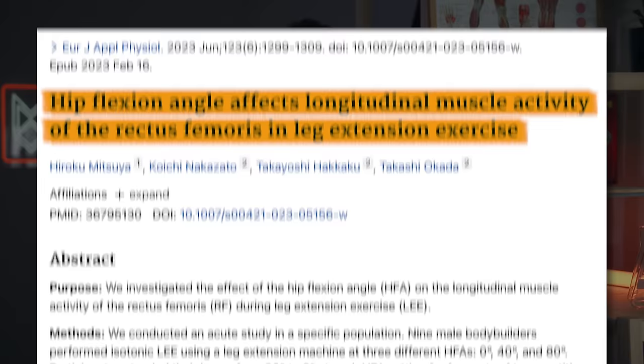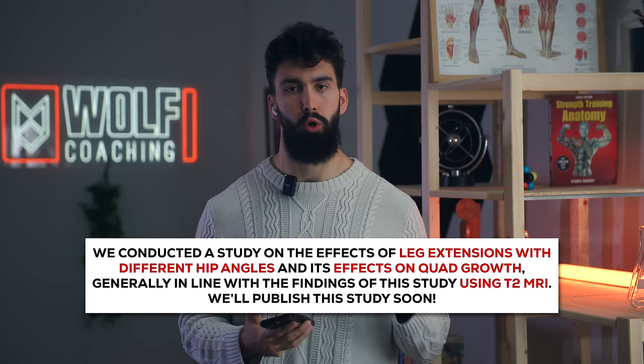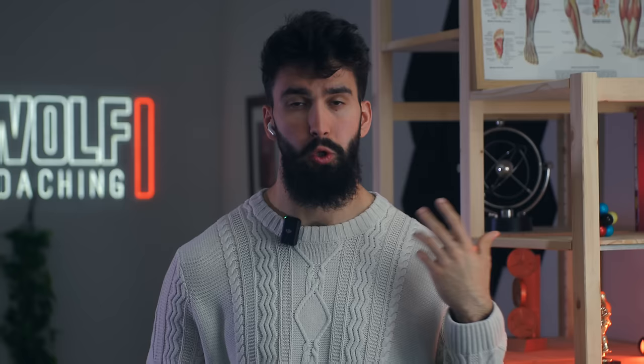Dr. Wolfe agrees more research is needed and adds that T2 MRI could be a viable predictor of hypertrophy beyond EMG. A couple of studies from a Japanese lab suggest T2 MRI may be a better predictor of hypertrophy than EMG. A recent study examining T2 MRI during leg extension with different degrees of hip flexion aligned with an unpublished study Dr. Wolfe is involved with on rectus femoris hypertrophy, lending credence to T2 MRI as a predictor of hypertrophy. But more research is needed.